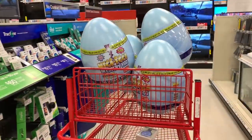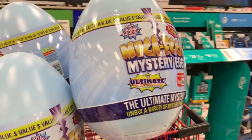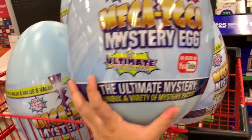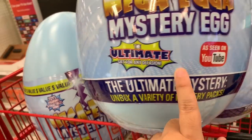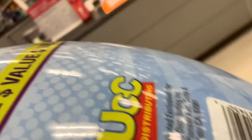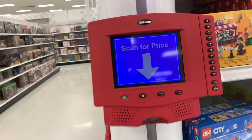What are these? Mega egg — mystery egg. It's pretty heavy too. It's got guaranteed plushy toys, ultimate scene on YouTube. Let's see how much this is — I think it's probably 60 bucks.